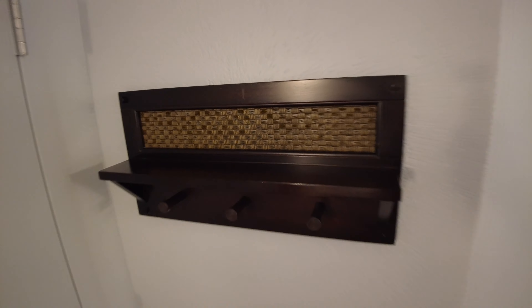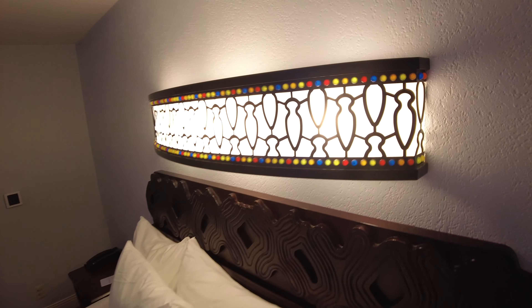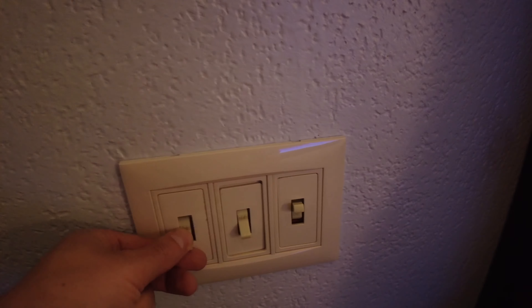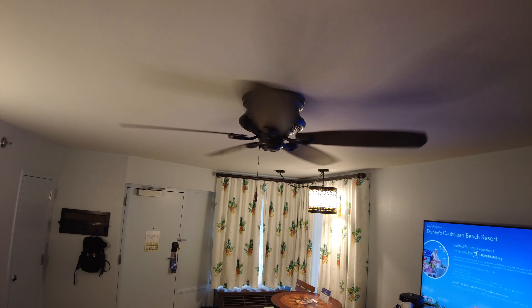Right by the entrance you have these hooks and the shelf — very convenient. Here is the king-size bed. You have an overhead light and the nightstands have some power plugs and USB. There's some storage and plenty of storage under the bed as well. You have the light switches here, and there's a fan overhead — you don't have that in all Disney rooms.